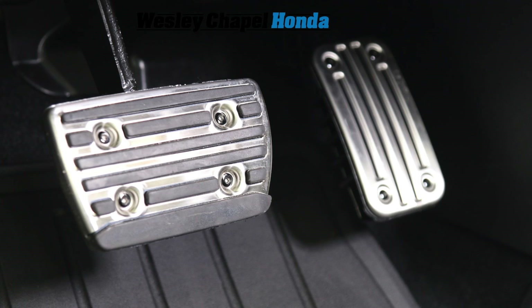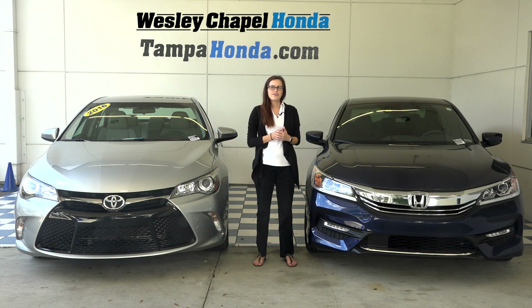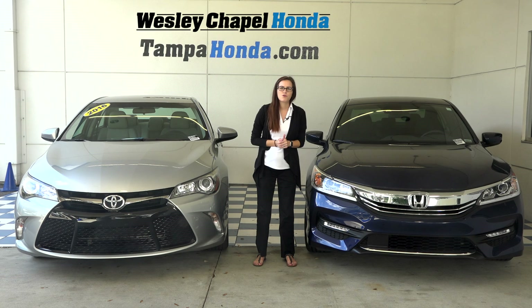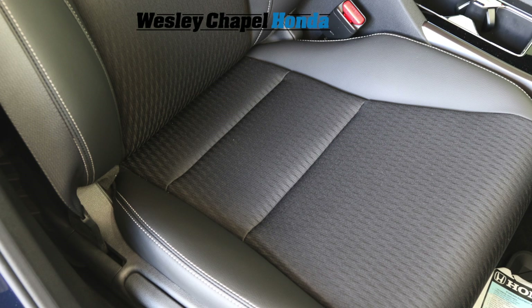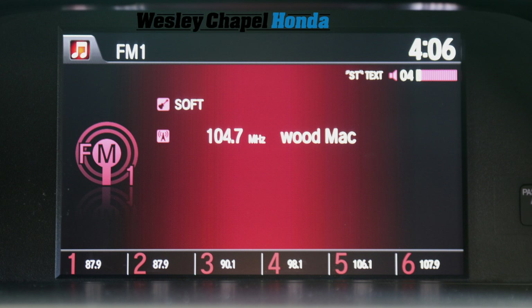The Accord has aluminum pedals as well as dual auto climate control, features that are not available in the Camry. However, the Accord and Camry both have leather trim seating, display audio screens, and standard backup cameras.